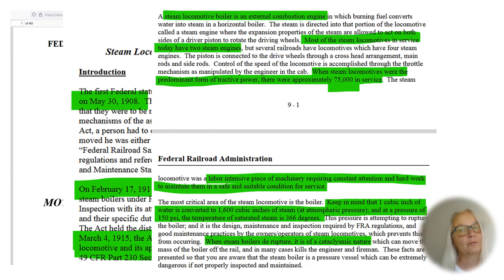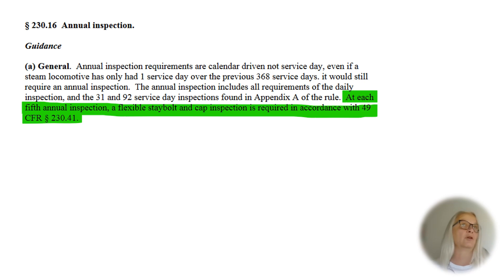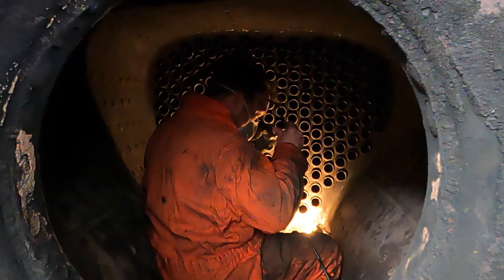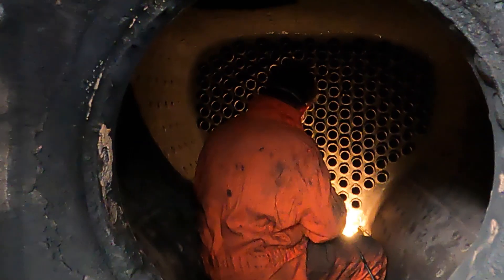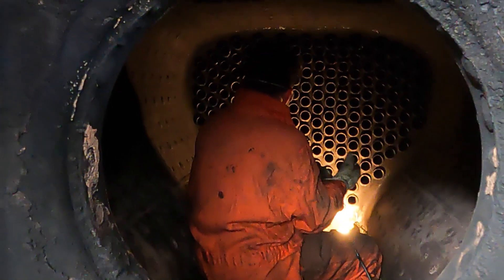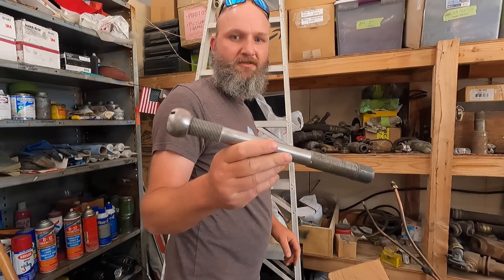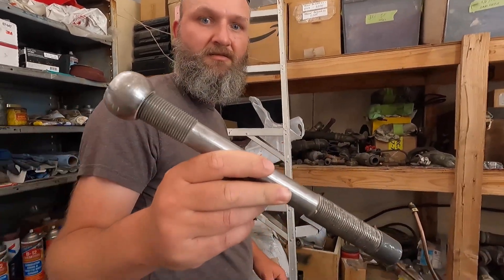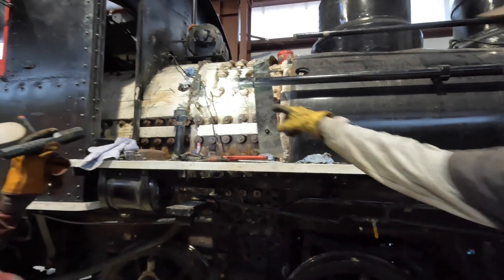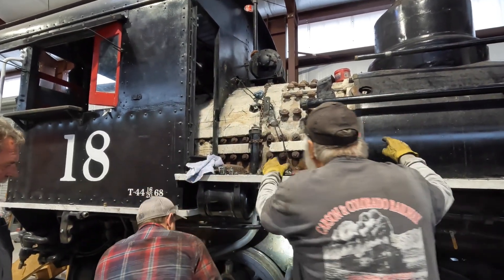Only about 100 steam engines remain under the jurisdiction of the Federal Railroad Administration. Annual inspections are calendar-driven, not service-day. Even if the steam locomotive operated only one service day, it has to be inspected. The annual inspection includes all requirements of the daily inspections and the 31 service day inspection. At each fifth annual inspection, a stable and cap inspection is required — that's exactly where the Carson Colorado was at the beginning of April 2023.